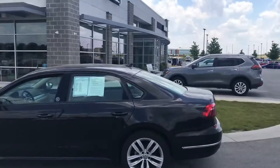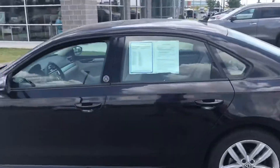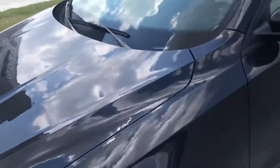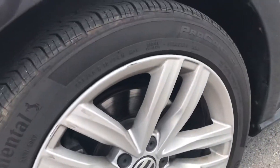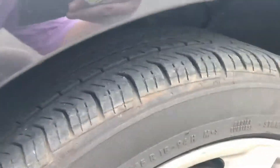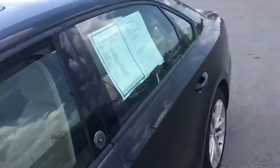Looking over the vehicle, you can see it is in wonderful condition. The first thing I always do when looking at a car is get down and take a look at the rims — you can see they are in great condition. Tires have plenty of tread still left on them, which is a huge plus.